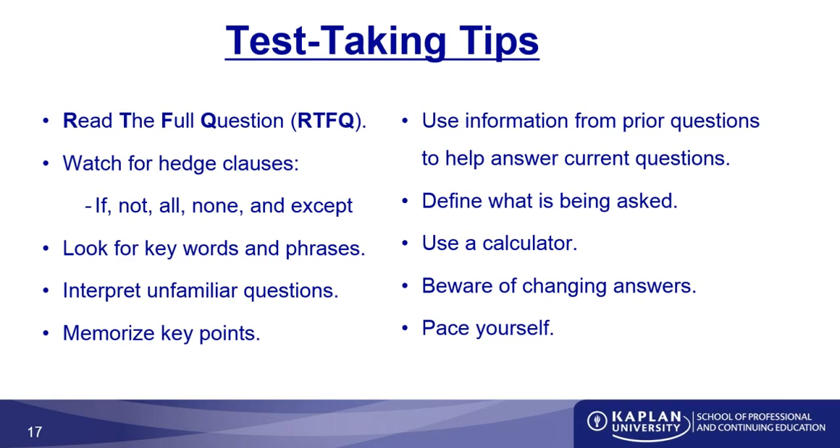I'd like to thank everyone again for coming. This shows that you really do have a vested interest in your study program. I highly encourage you to use these skills and join millions of other students in passing your test. This information is going to be available online — we're going to be placing it on our YouTube channel. Search for Kaplan Financial on YouTube and you'll be able to see this shortly.